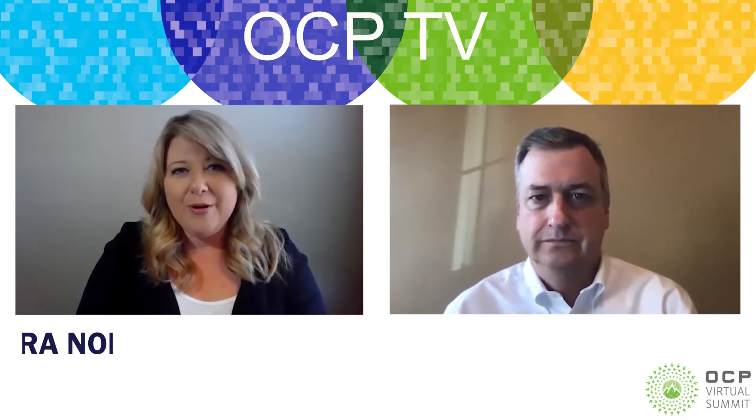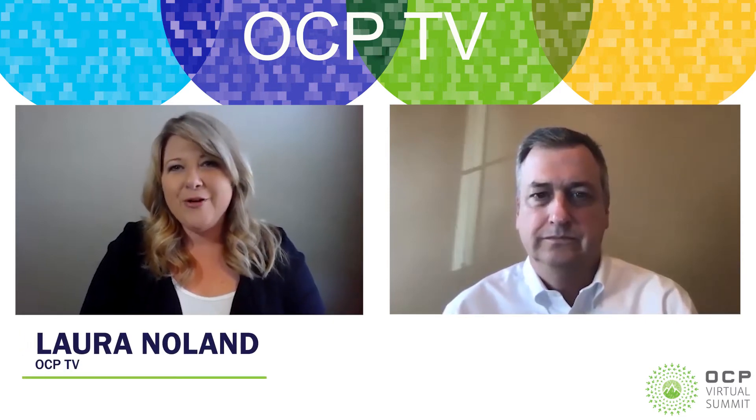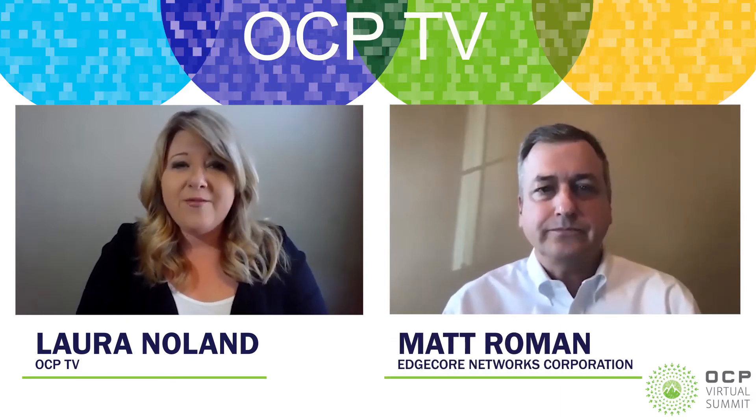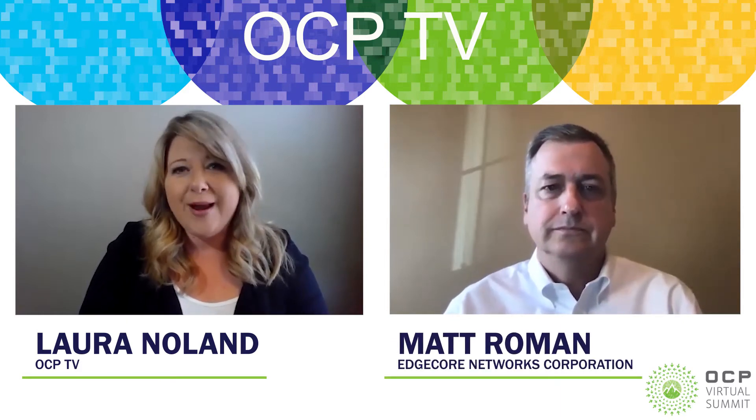Welcome to OCP-TV, the newsroom for the Open Compute Project Foundation. I'm Laura Noland at the 2020 OCP Virtual Summit. Joining me today is Matt Roman, Vice President of Marketing Product Management at EdgeCore Networks.